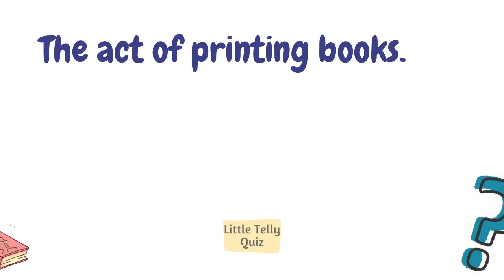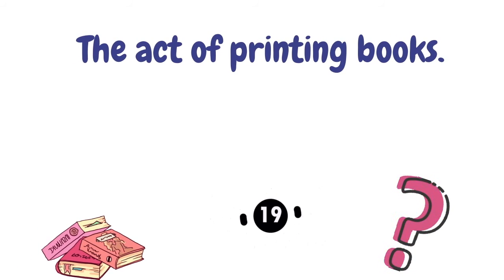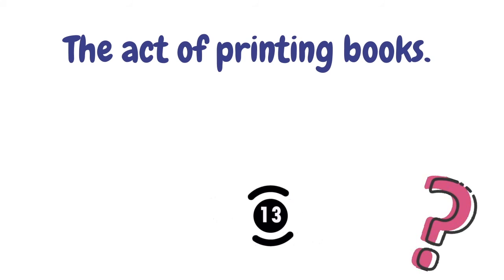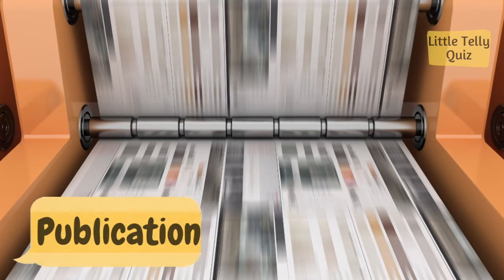The art of printing books. The answer is publication.